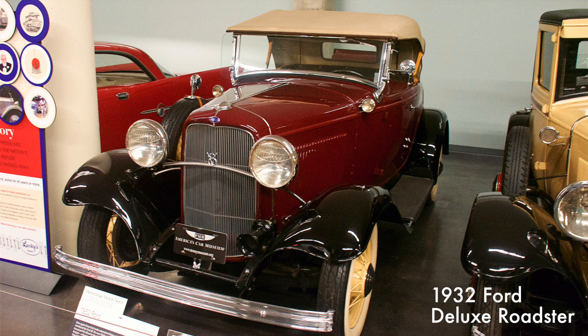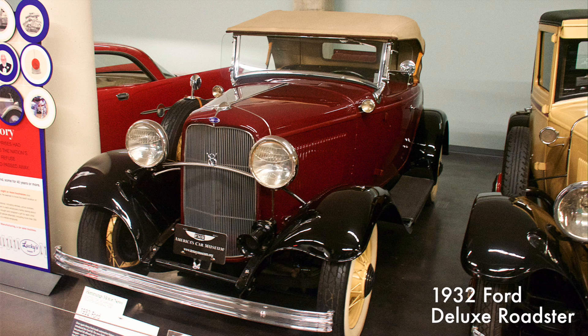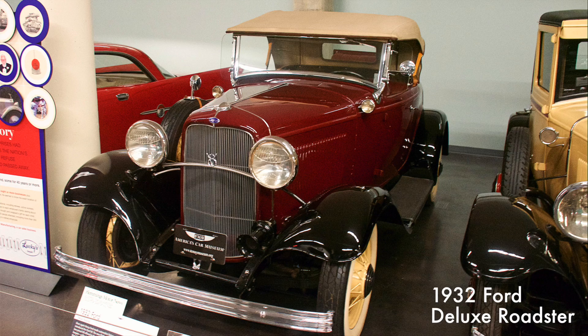This deluxe Ford Roadster introduced the all-new Flathead V8 and was known as the Ford Deuce. It was an icon in the hot rod community and could be bought for less than $500.